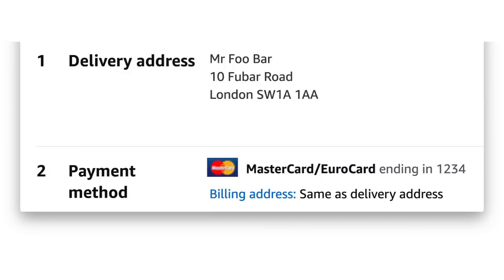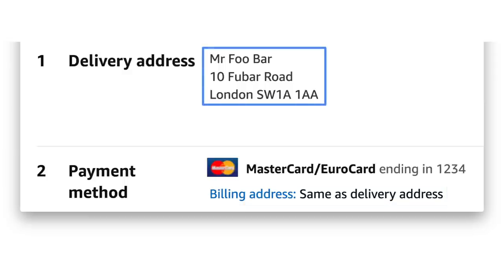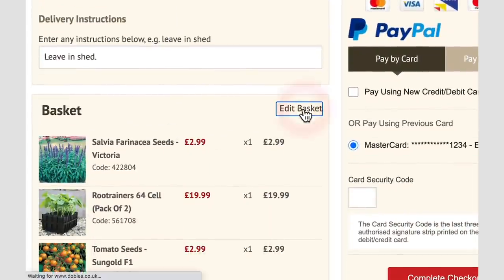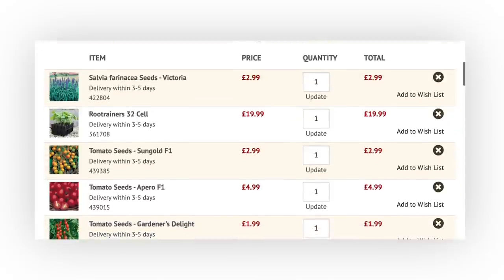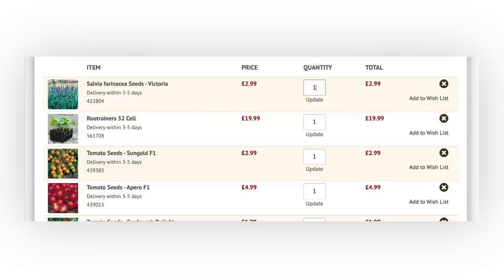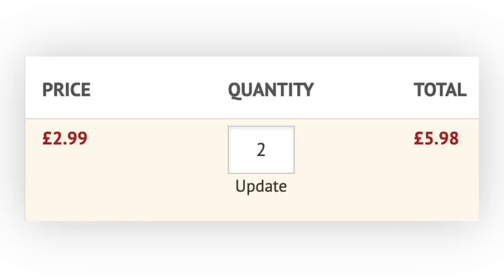For returning users, you can simplify the checkout flow even more by hiding data they don't need to see. For example, you can set the billing address to be the same as the delivery address by default and then allow users to change this. Cut down on visual clutter by displaying existing data as plain text rather than showing the data in a form. You should make it easy for users to go back and forth within the checkout flow, particularly for adjusting their order at the final payment step. Show full details of the order before the final payment step — users should be able to quickly confirm they haven't made any mistakes with items or quantity. Make it possible to edit item quantities from the payment page to avoid interrupting progress towards conversion.